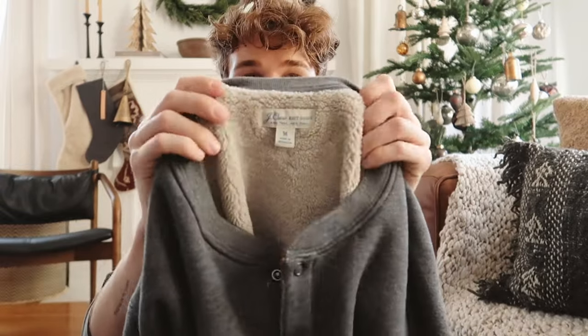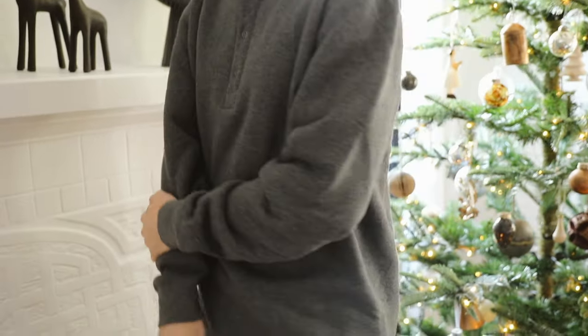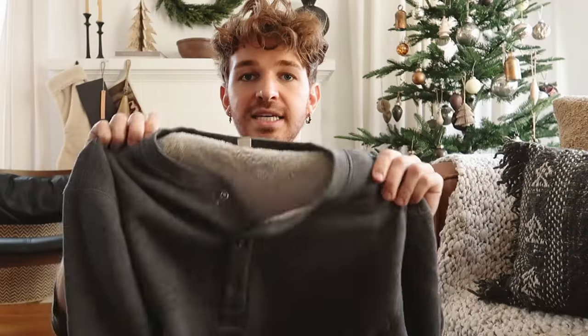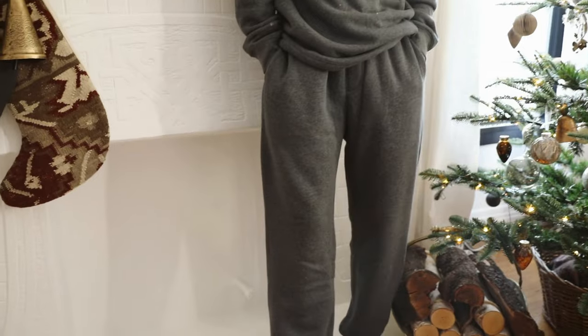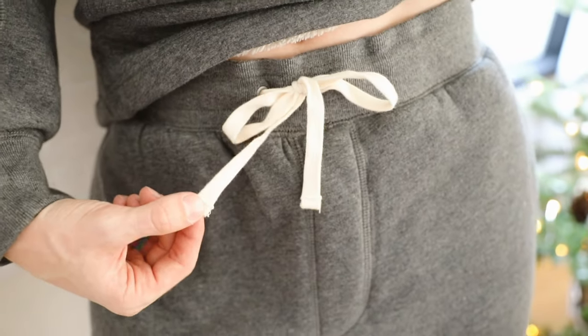The first outfit is the coziest of all — look at the interior of this set. This is a jogger set with pants and a henley crew neck which I love. It's not a hoodie or a sweater; it's a henley with a little bit more detail than your traditional sweater. It's lined with the softest, most plush fabric ever. If I got this for Christmas I would be living in it — so cozy, soft, and warm, and it looks really cute on too.